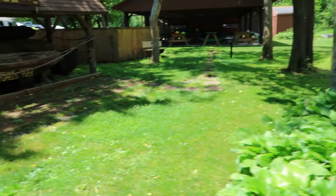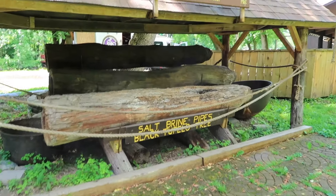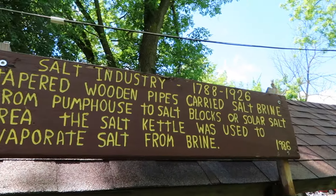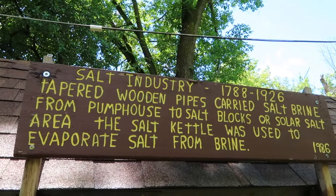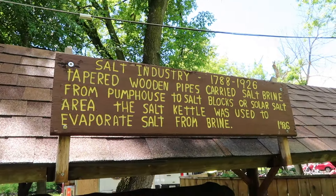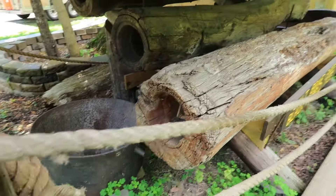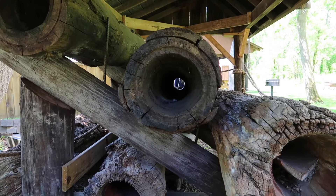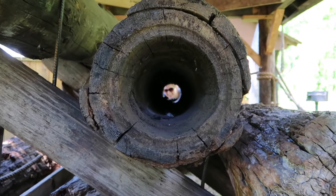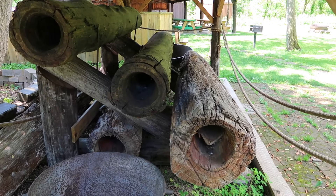Over here they have salt brine pipes — it's a black tupelo tree. In case you don't know, Syracuse was the biggest salt producer in the world at one point. This is what they used to get the brine to the vats, and then they would boil the water to get the salt.